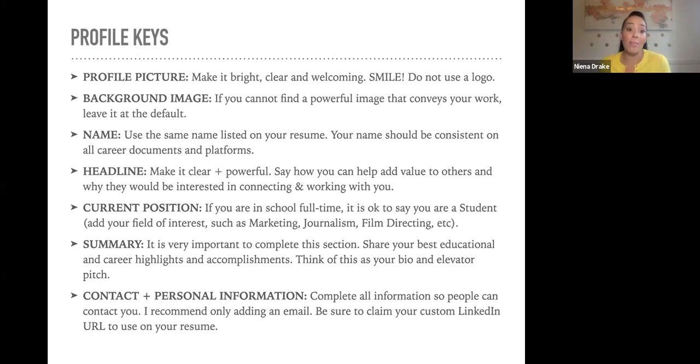If you're a full-time student, it's okay to say that — just add the specific area of interest you're focusing on, such as marketing, journalism, or film directing. Your summary is a very important aspect of your LinkedIn profile. Think of it as your bio or elevator pitch — it can explain your personality, education, career highlights, and accomplishments that may not be captured in bullet points. There is a character limit, so be concise. And make it easy for people to contact you.